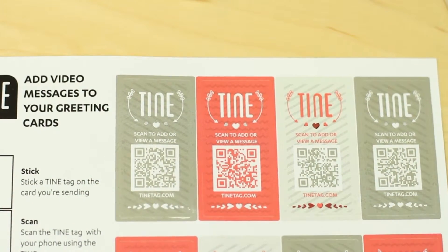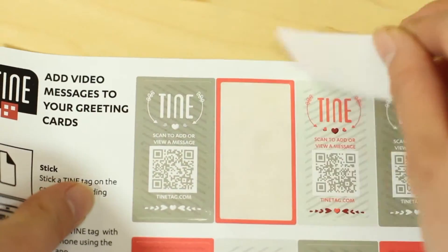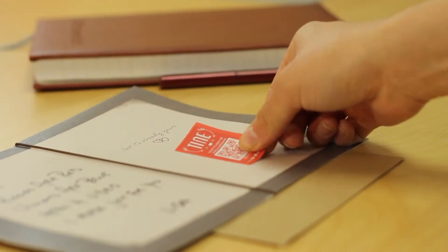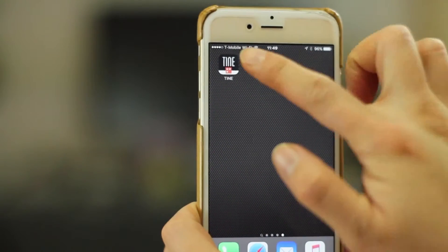Tiny tags are peel-and-stick scannable smart stickers that work with the Tiny app on your phone. They're really easy to use. Take a Tiny tag and place it onto anything, then install the app on your phone and scan the tag with the app.